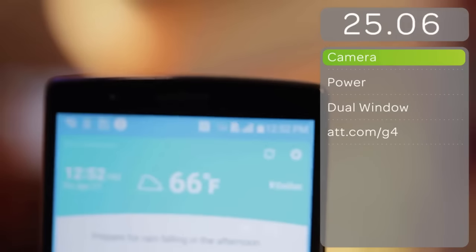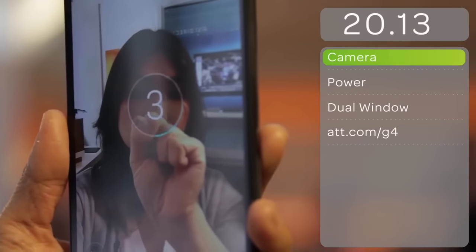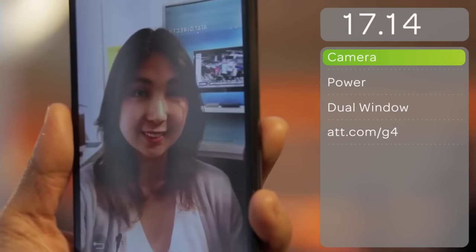You can use LG's first 8-megapixel front-facing camera with gesture shot and view to make it easy to take, review, and retake your pics until you get the perfect shot.